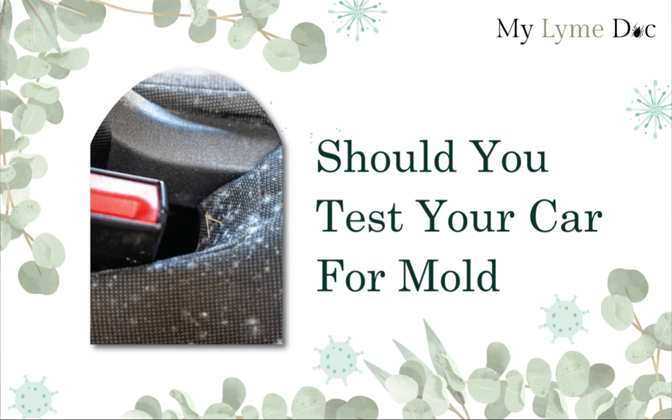A common question I get when it comes to mold testing and mold treatment is: should you test your car for mold? I'm Dr. Diane Mueller, a mold and Lyme doc and expert. Essentially this is a complicated conversation. Some people are very much of the belief that when working with mold illness, you want to throw every little thing away and test every little thing.